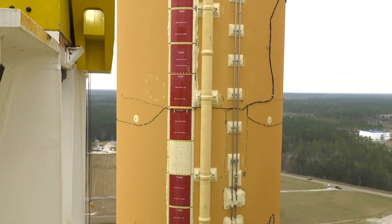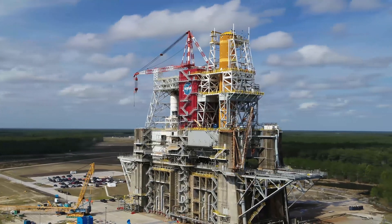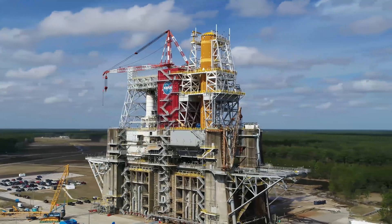I am the lead of the team that is building and testing the core stage, which is 212 feet tall, and it is the largest part of the SLS rocket. We are going to be conducting our green run testing very shortly and concluding with the hot fire test very soon.